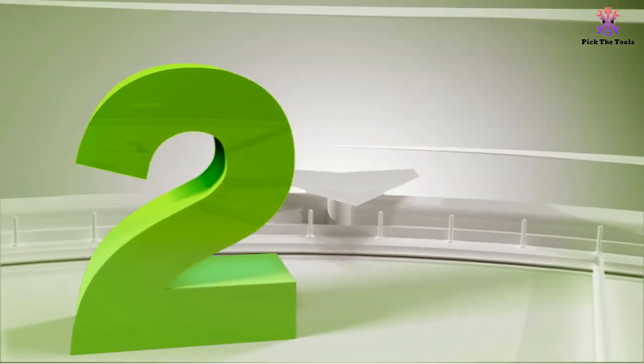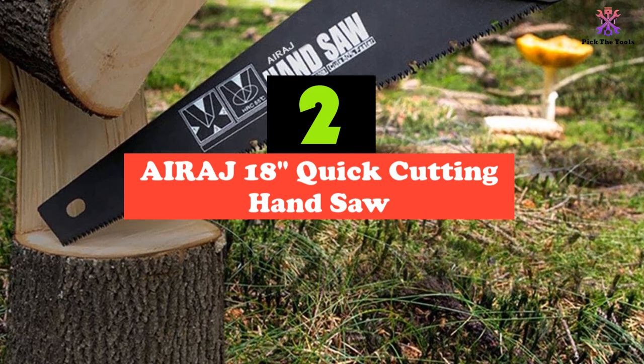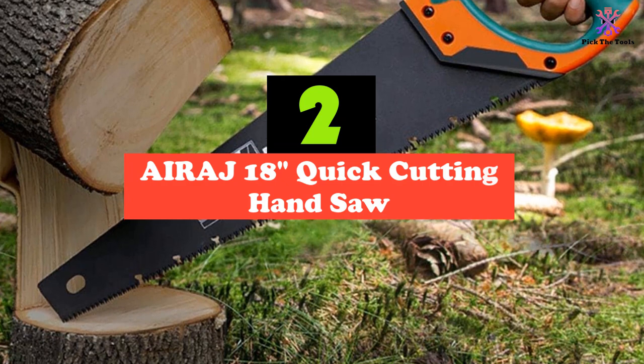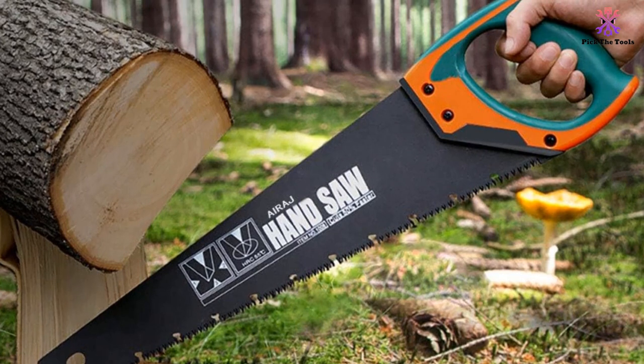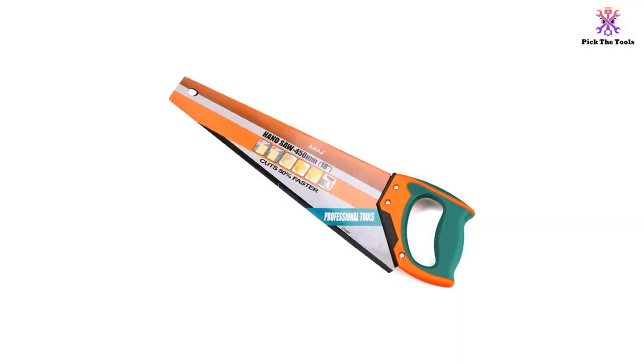At number 2, we have the AIRAJ 18-inch quick-cutting hand saw. If you are looking for a hand saw that is comfortable and can cut fast, the AIRAJ Hand Saw could be the answer. With its 18-inch long blade, this saw is long enough and a perfect option for cutting large planks of wood, including logs.